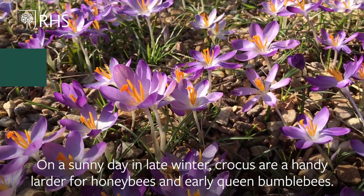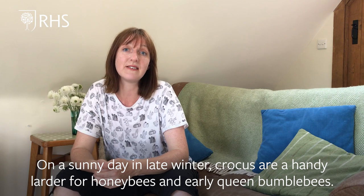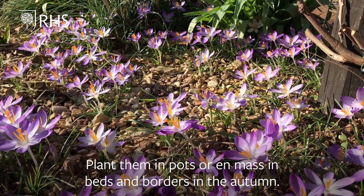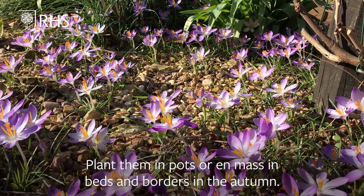On a sunny day in late winter, crocuses are a handy larder for honeybees and early queen bumblebees. Plant them in pots or en masse in beds and borders in the autumn.